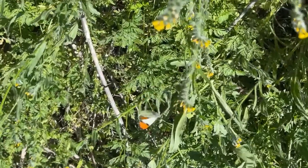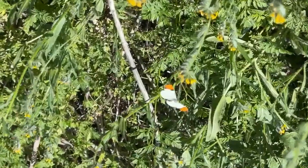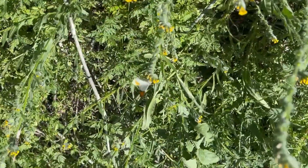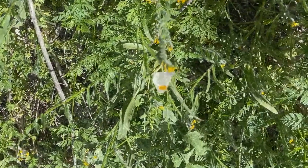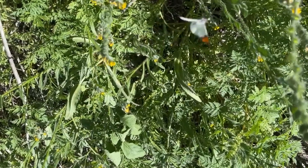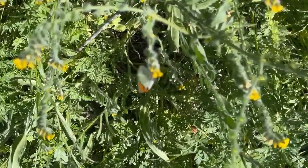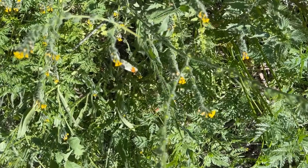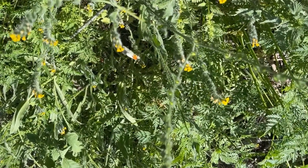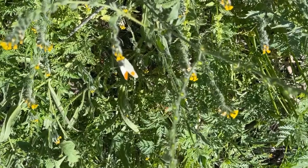An article I read online said that it also makes use of non-native black mustard and other non-natives as host plants. In passing, I'll note that in coastal urban and suburban California, non-native plants are so widespread and many butterflies use a variety of these plants as host plants.